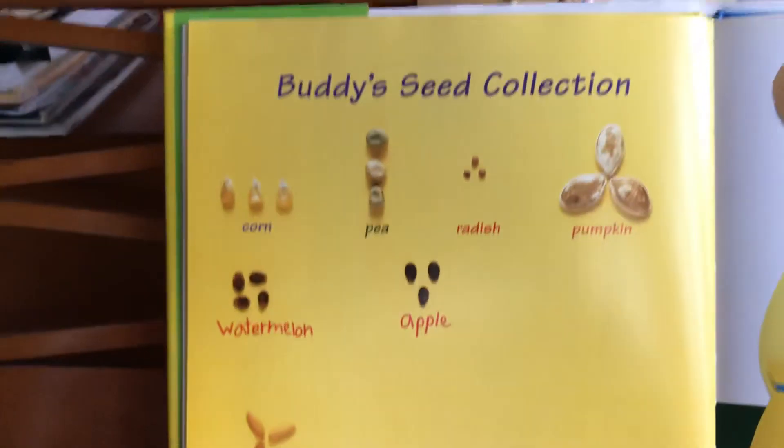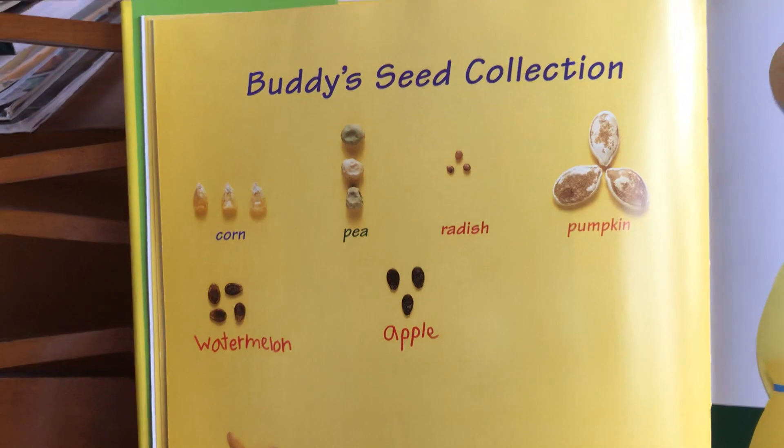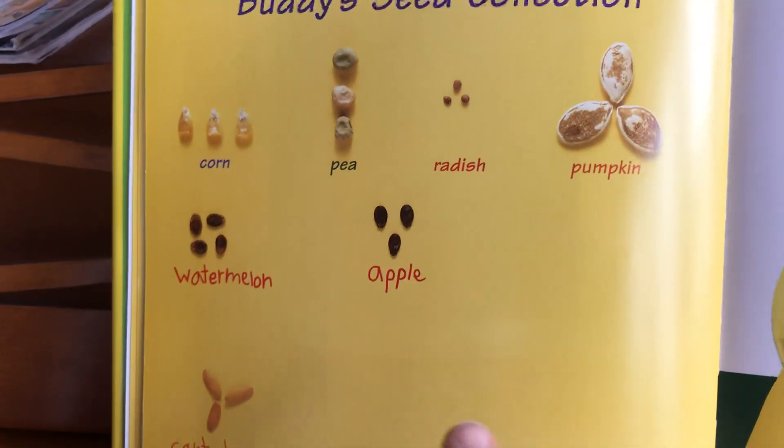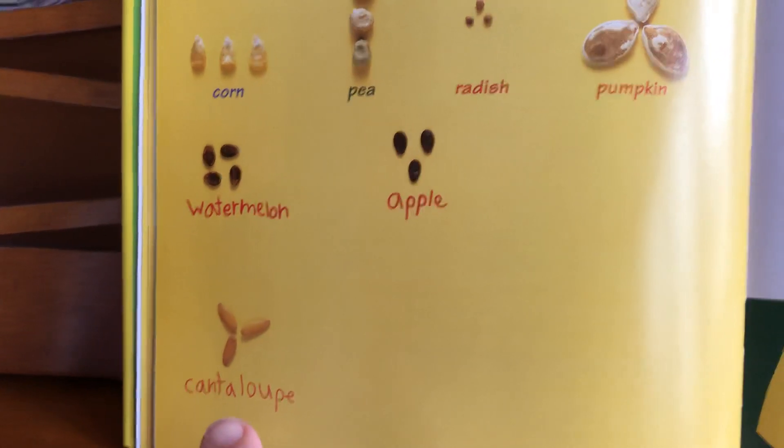Buddy's seed collection is growing: corn, pea, radish, pumpkin, watermelon, apple, and cantaloupe.